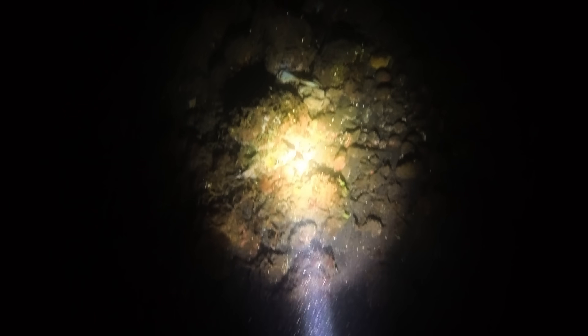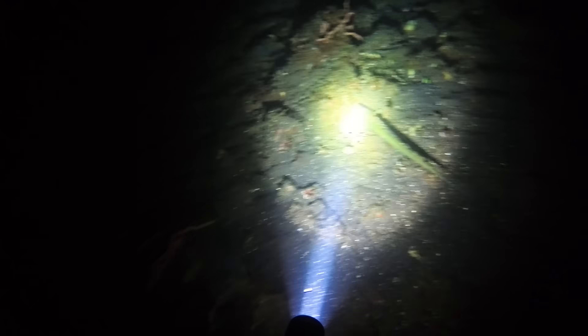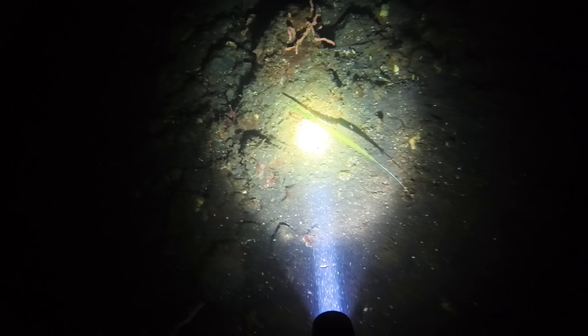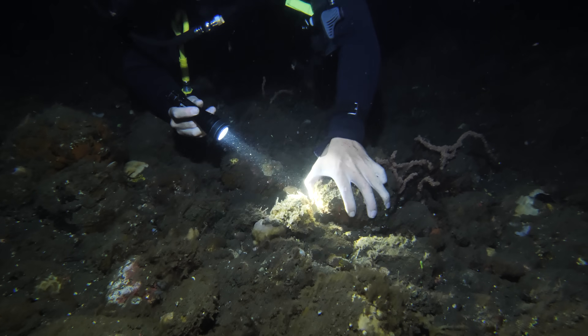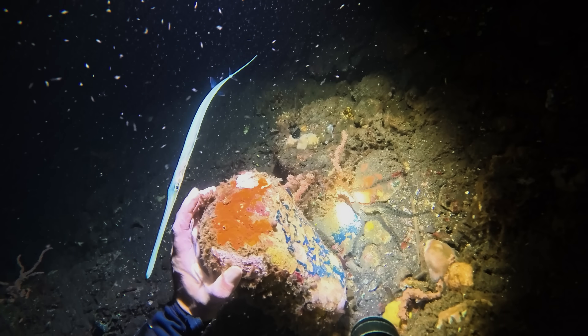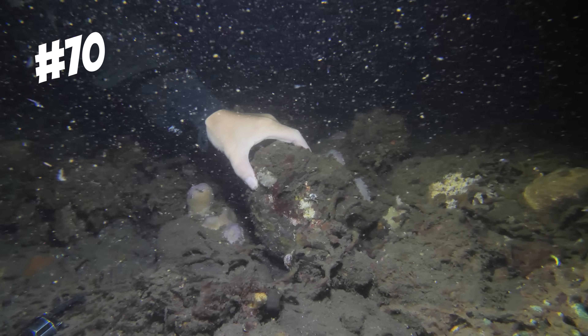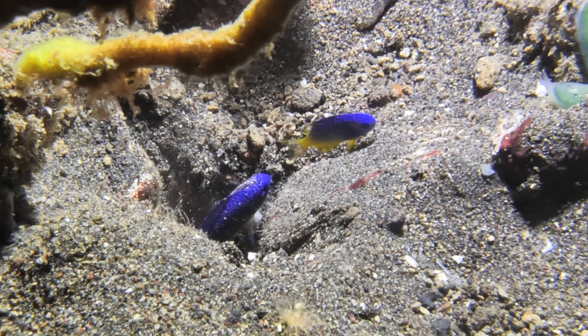Don't worry, Mr Puffer — I won't flip your rock. Others are the right shape but seemed much more interested in harassing me than hiding or hunting. Hello Mr Cornetfish, what do you want? I'm trying to flip rocks! However, the rocks do provide safe haven for many smaller reef species, like chromis, damsels and juvenile butterfly fishes.